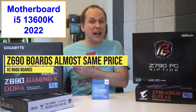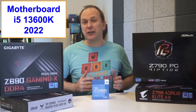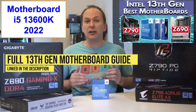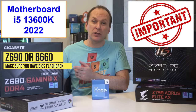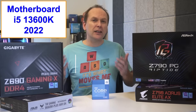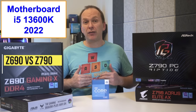The final reason to choose Z690 is price — Z690 motherboards are available at almost the same price as B660 boards and offer much better features. The differences between Z690 and Z790 boil down to slightly better DDR5 compatibility on some boards, but since most of you will be getting DDR4, there's effectively no difference. We go through the best Z690 and Z790 motherboards in our best motherboard for 13th Gen Intel video, so check that out for a full listing.